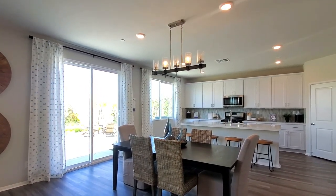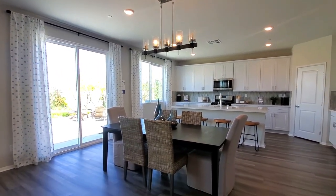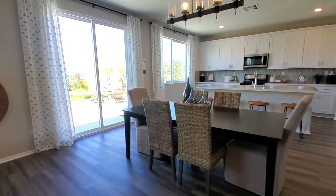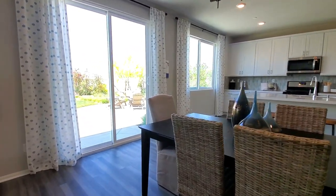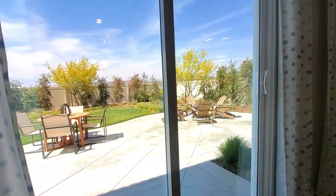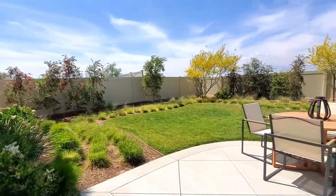The dining area is right off the kitchen. It is featured with a lighting fixture and would make a great place to gather for meals. There's a sliding glass door to the backyard, which is perfect to entertain your guests for parties and gatherings, maybe do some gardening, or just to sit back and unwind with a good book.